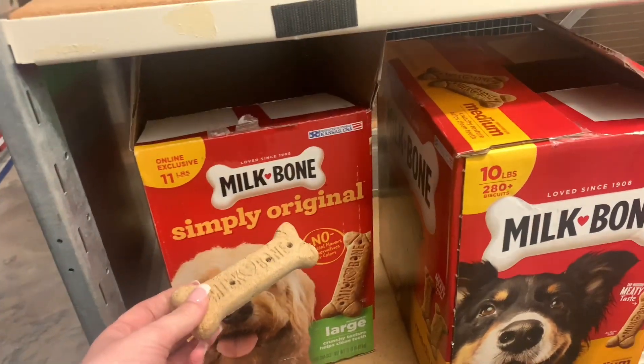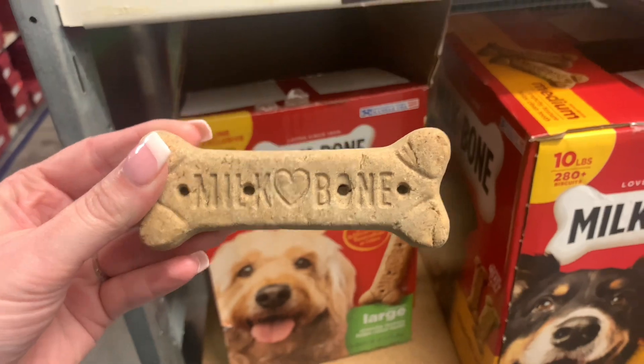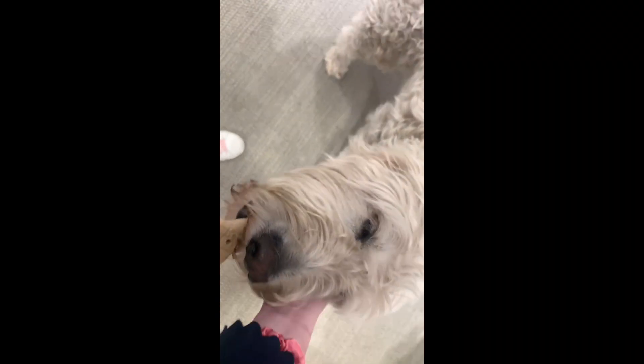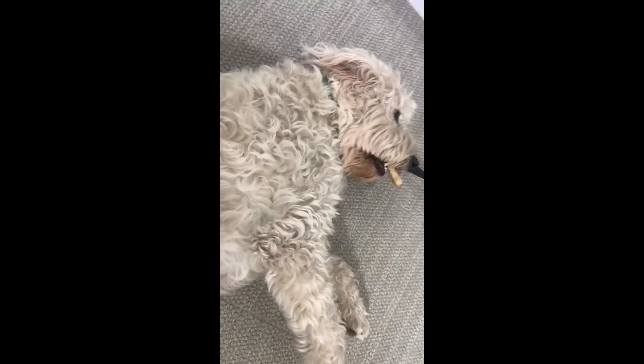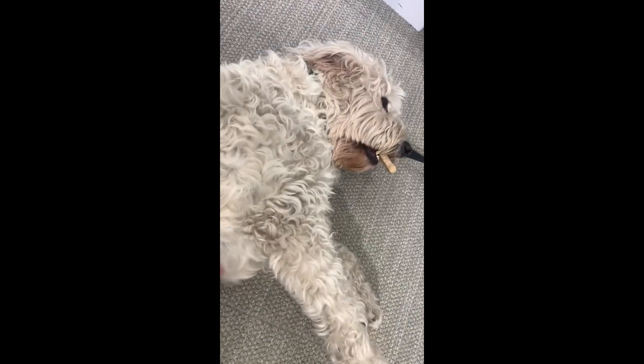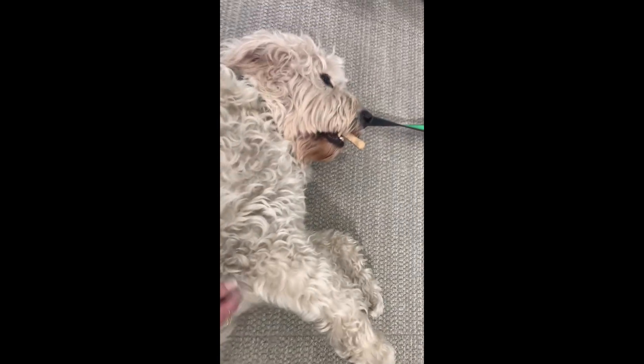The best part about my job is giving dogs a bone. Hi cutie! You like your bone? You doing some shopping? I like the pets better — oh my goodness. You like the pets? Look at that tail going!